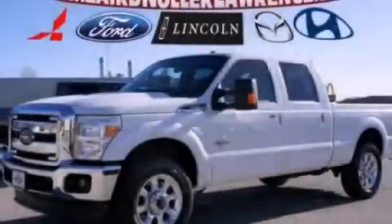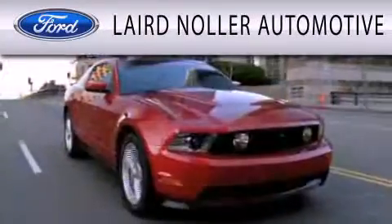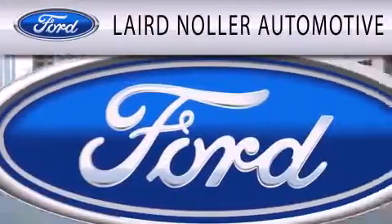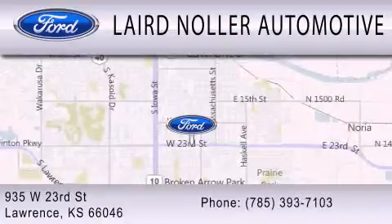Contact us today to arrange your test drive. Laird Nolar Automotive is dedicated to doing everything possible to ensure that the experience you have selecting your next vehicle is as pleasant as possible. We are located at 935 West 23rd Street in Lawrence.